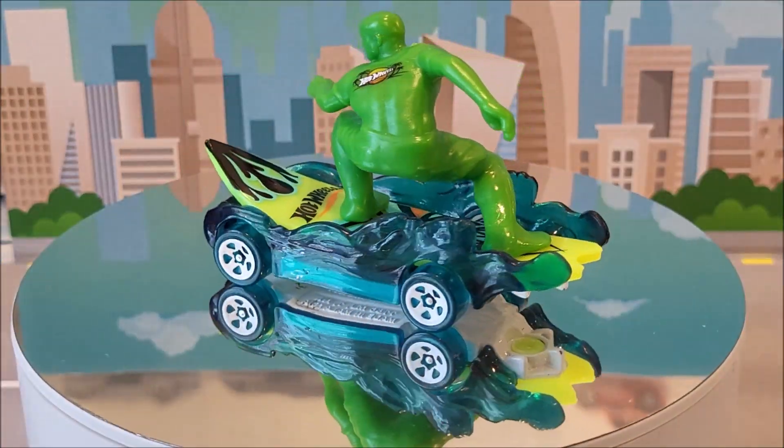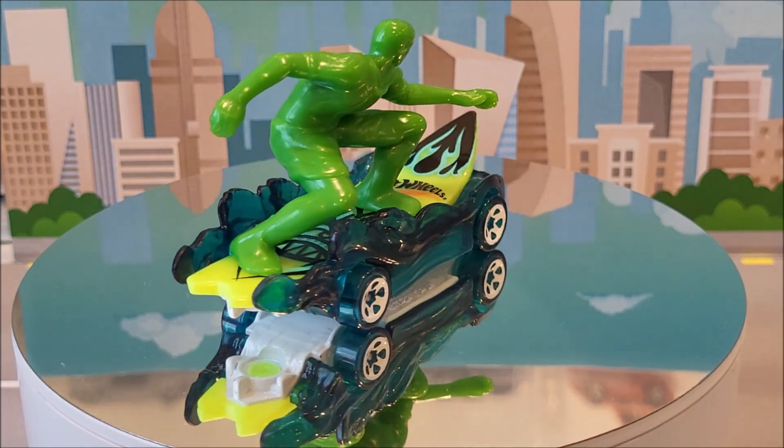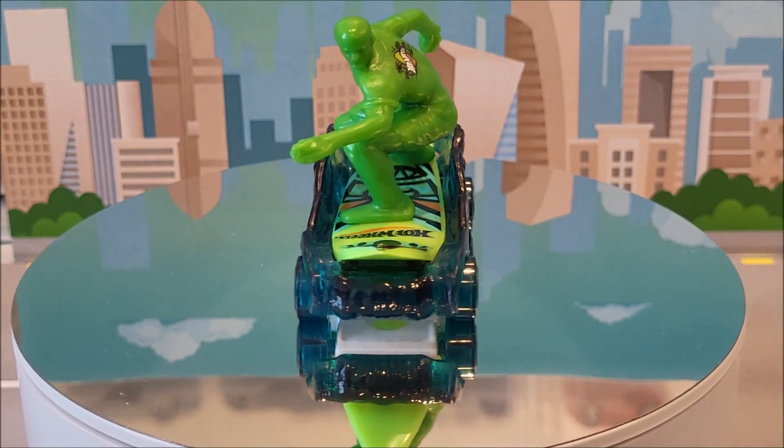In a similar fashion, we have Surf's Up. This is 17 of 250, Hot Wheels Extreme Sports, two of five. One color variation for this. The green guy comes off the surfboard, and this was originally created in 2020.